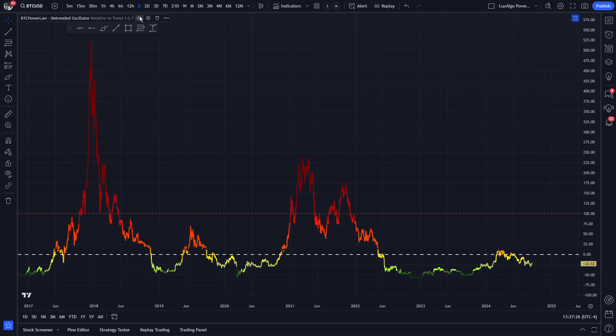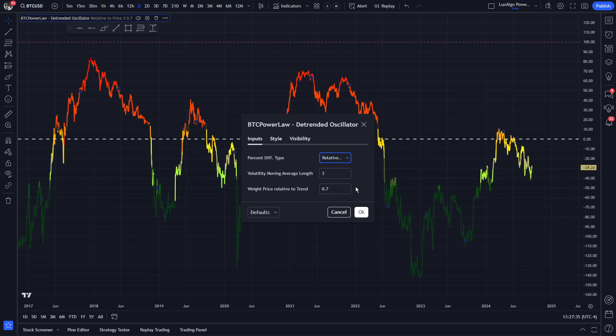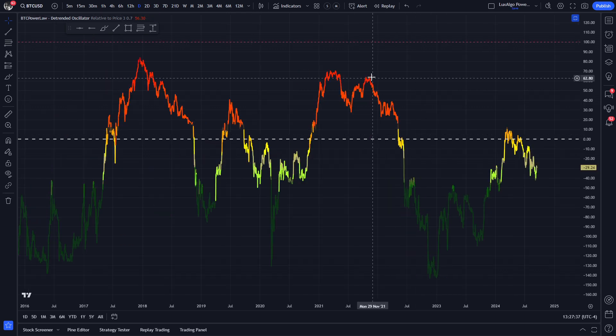By the way, we recently updated the detrended oscillator. It has three different modes: relative to trend, relative to price, and relative to mean. All of these modes are useful for different things such as finding bottoms, tops, or having a general overview of the trends. I will talk more about this in a different video.